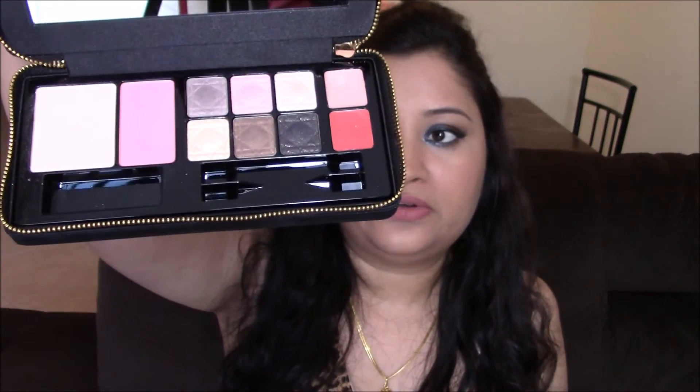Whenever I wear this palette it looks so natural and I get a lot of compliments. I really love the quality of the eyeshadows, blush, and highlight. Another thing I love is that it's a whole look in a palette — it's very travel-friendly. You just zip it up, put it in your makeup bag, and nothing will break. Just carry your eyeliner, mascara, and maybe a lipstick and you're done.